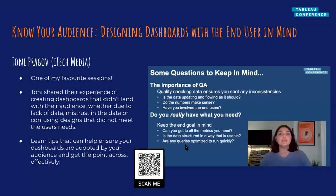Next we have Know Your Audience: Designing Dashboards with the End User in Mind by Tony Pragoff. This session was actually one of my favorites from the entire conference and one that really surprised me. Tony shared her experience of creating dashboards that didn't land with their audience — sharing personal stories of things that had gone wrong in the past and what she'd done to overcome that. She mentioned issues with data mistrust, confusing dashboards that didn't meet user needs and weren't adopted. She shared lots of tips you can implement in your own work to ensure dashboards are adopted by your audience. I highly recommend checking it out if you're someone who designs dashboards for other people.